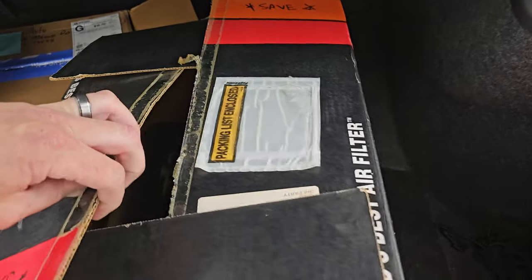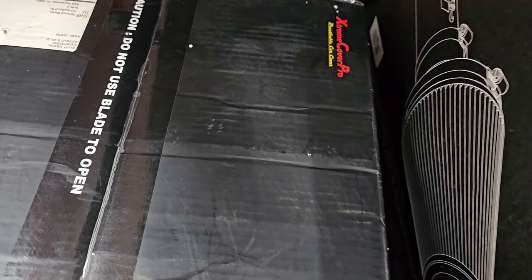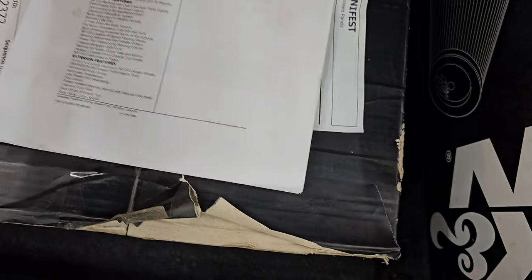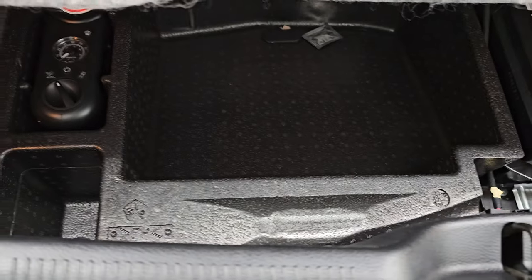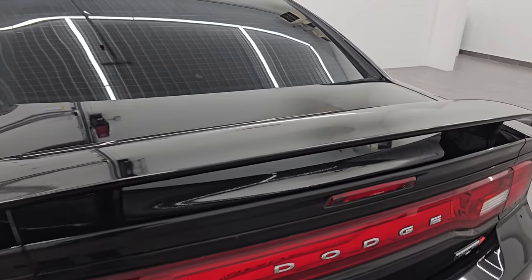The trunk opens up and there is a bunch of stuff back here — looks like the original air box, a car cover, and here's the original window sticker, or a copy of it at least, which is pretty cool. That all comes with the vehicle. And there's your tire inflator kit, your battery, and a nice storage area back here. Trunk lid stays open nicely and shuts solidly.